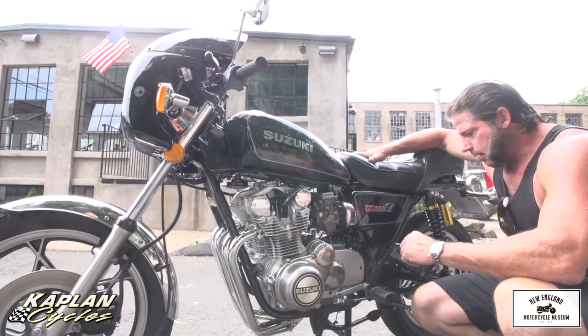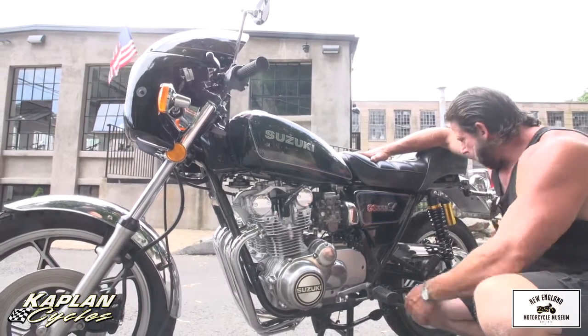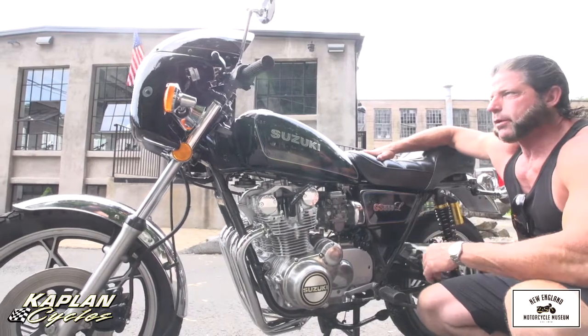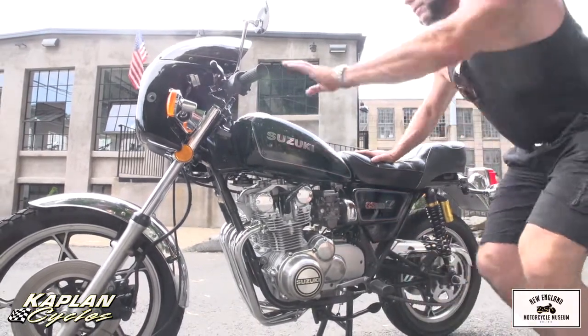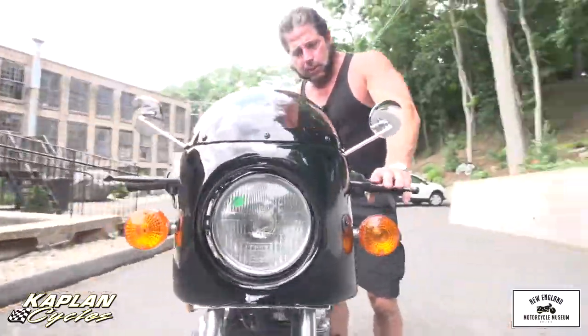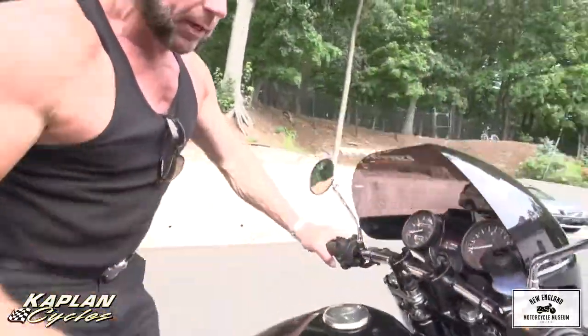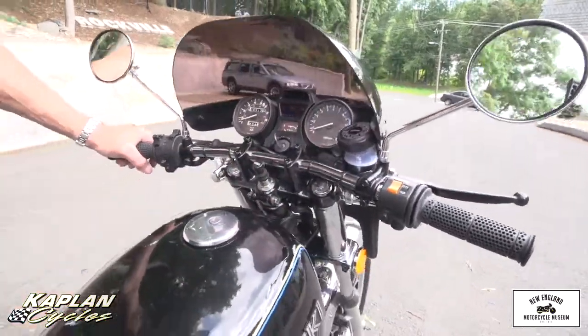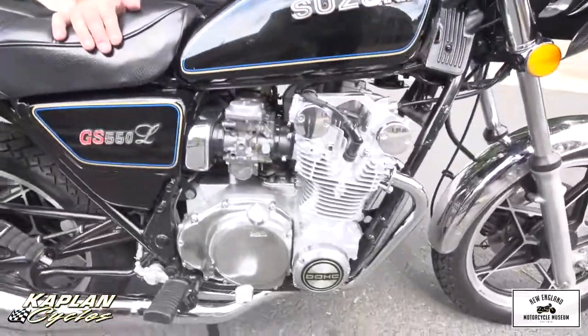Everything is brand new in the engine and it runs like a top — absolutely amazing running machine. The tires are brand new, the brakes are brand new, the fork seals are brand new. It has a brand new quarter fairing, new drag bars, a lot of new NOS parts like the switch housings. All the cables are brand new, the levers are new, the mirrors are new, the bars are new.